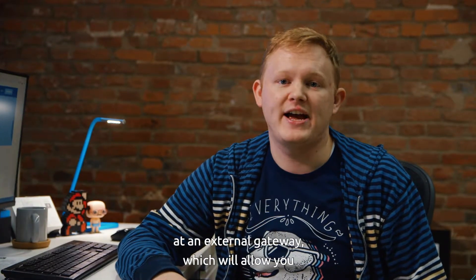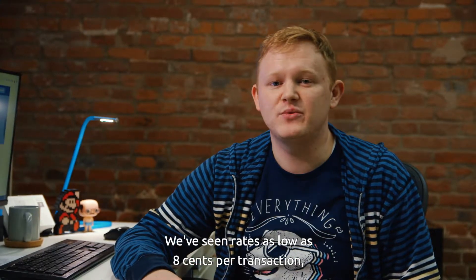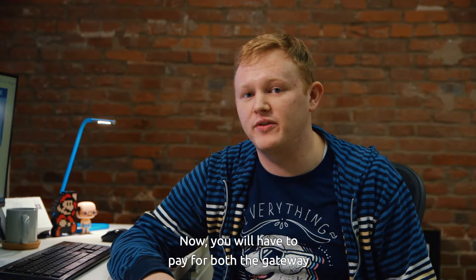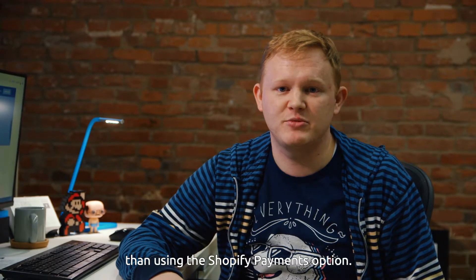Your second option is to take a look at an external gateway, which will allow you to connect your Shopify store to any number of processors out there. We've seen rates as low as 8 cents per transaction, so you'll save a ton of money going this way. Now, you will have to pay for both the gateway and the processor in this case, but even still, it's a lot less expensive than using the Shopify Payments option.